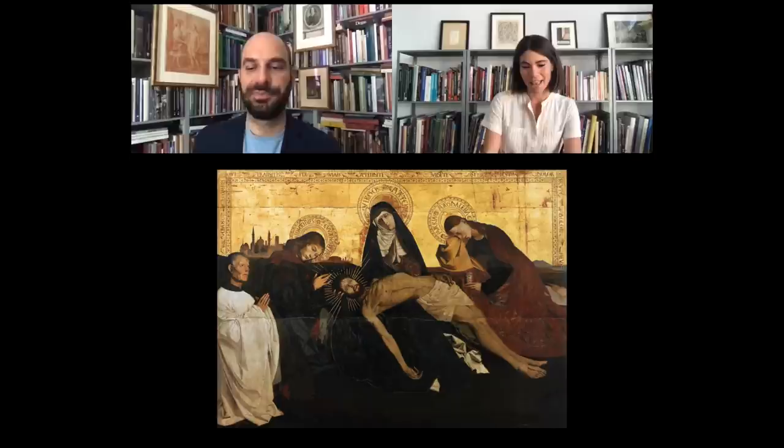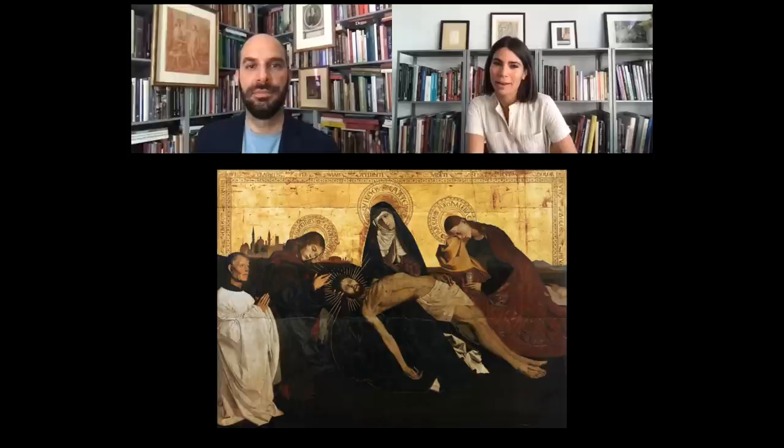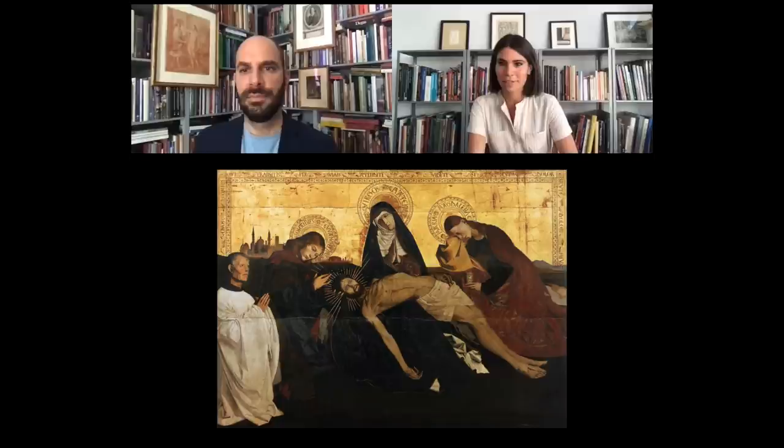It would be the Villeneuve-lès-Avignon Pietà by Enguerrand Quarton, which I encountered at the Louvre when I was just about to take the decision to really pursue art history at a graduate degree. I didn't know where quite I wanted to specialize, so I would go to the Louvre often and roam the rooms. I had seen this painting the size of a postage stamp in reproductions, and I entered that room in the early French galleries and saw it — it was one of those wow moments. It took my breath away.